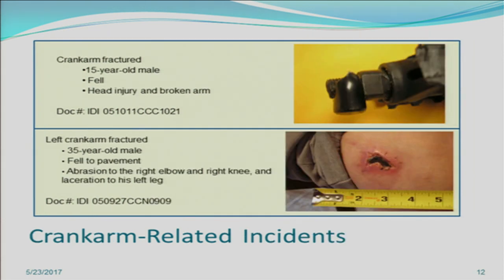Next we have crank arm incidents. These are the parts that the pedal is attached to — where you transfer torque and power to the bicycle. In the first IDI, a 15-year-old male was riding and the crank arm fractured, a type of material failure causing the victim to fall with a head injury and a broken arm. The other IDI involved a left crank arm fracture — again some type of material failure — and a 35-year-old victim fell to the pavement with abrasions and a laceration.